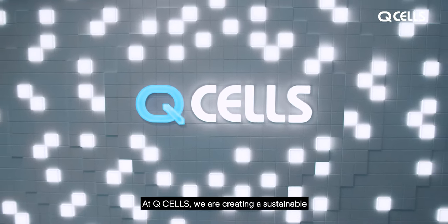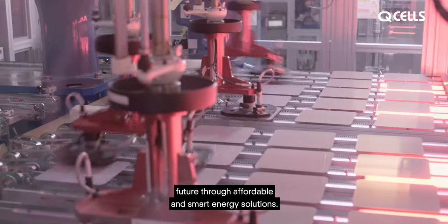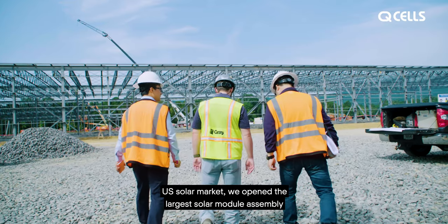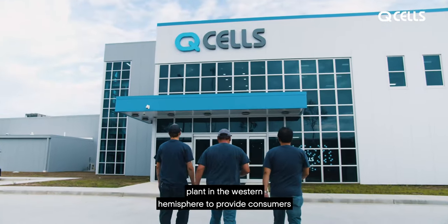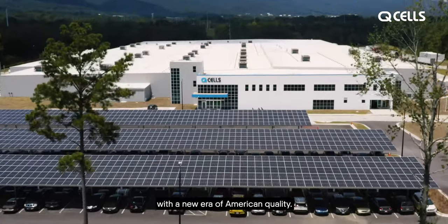At QCELLS, we are creating a sustainable future through affordable and smart energy solutions. As part of our continued dedication to the growing U.S. solar market, we opened the largest solar module assembly plant in the Western Hemisphere to provide consumers with a new era of American quality.